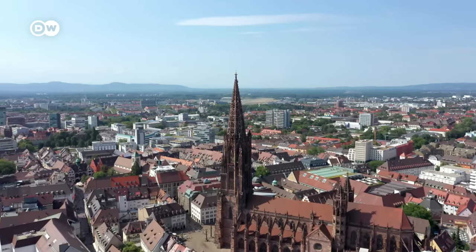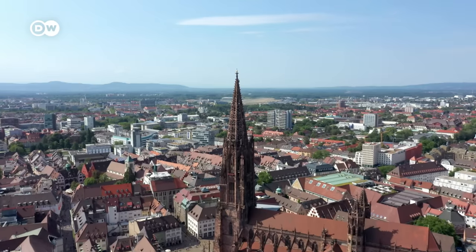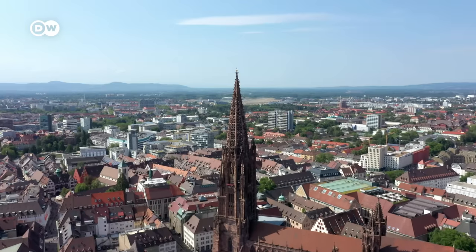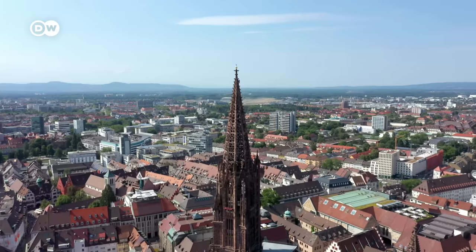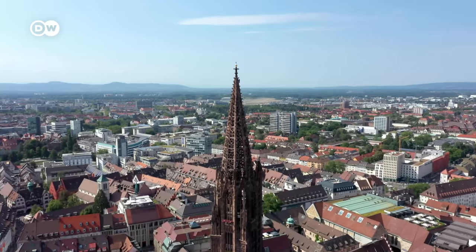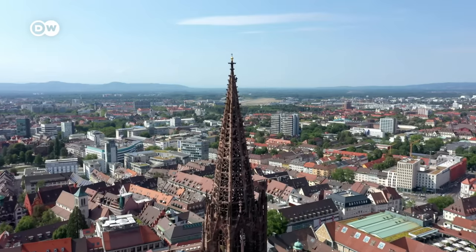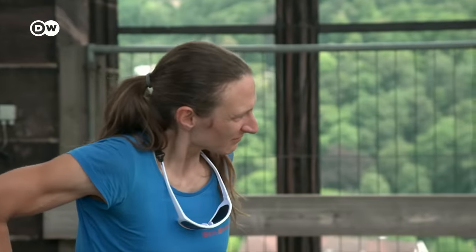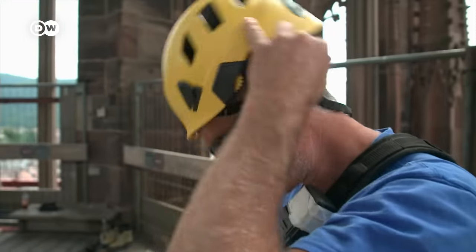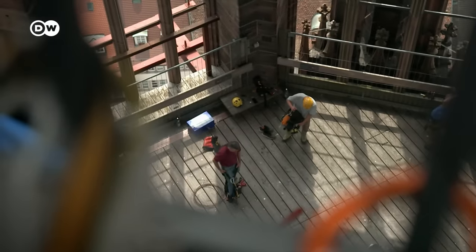Could this grandiose idea be taken still further? Some 80 kilometers upriver from Strasbourg, in Freiburg, Erwin von Steinbach realized an even bolder vision: a very special church spire, the translation of his rose window into three dimensions. Erwin left a great legacy to the workers of the Mason's Lodge, the workshop of the Freiburg Minster — a great legacy in need of great care.